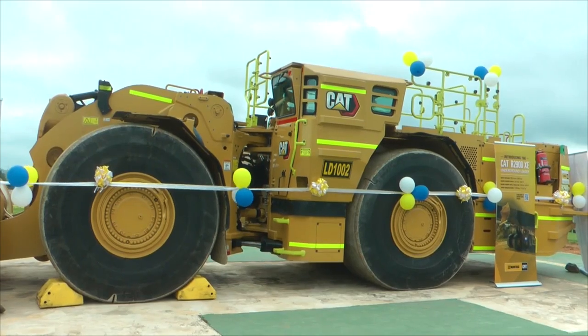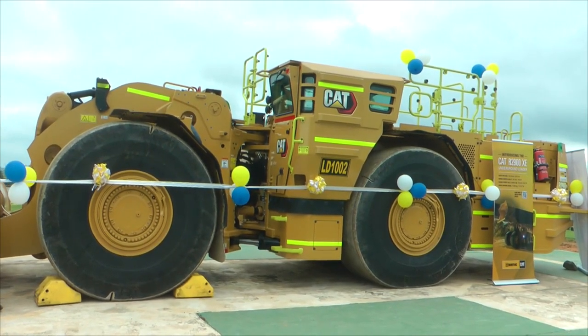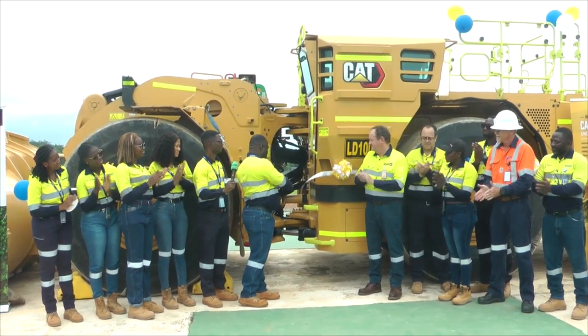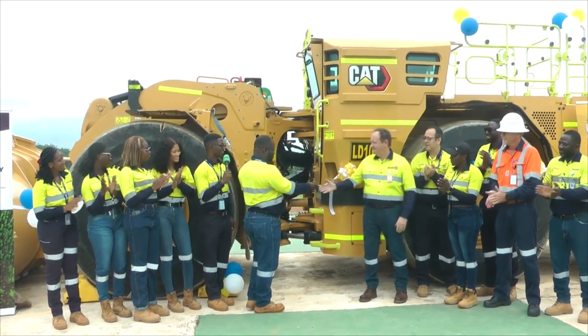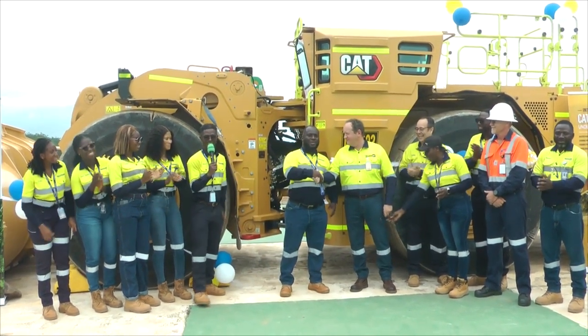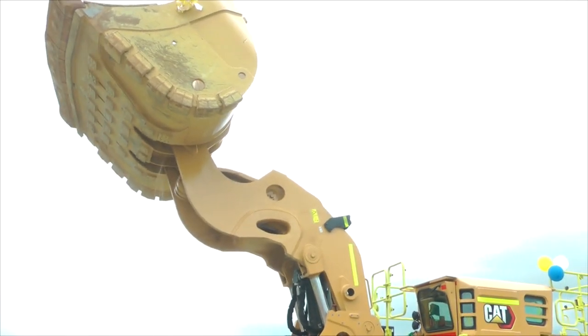To mitigate the impact of mining on the environment, Newmont Ahafo South mines in Kenyasi in the Ahafo region have unveiled the first of its kind in Africa — an underground cut diesel-electric loader — with plans to expand the fleet to nine at 18 million dollars by 2026.